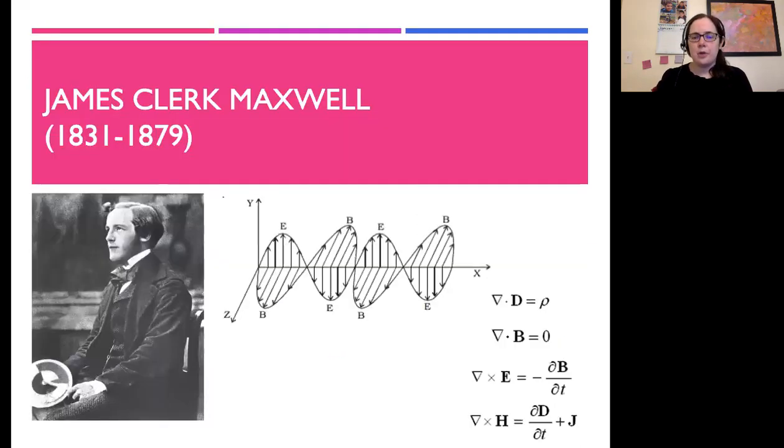James Clerk Maxwell was born in Scotland and lived in Scotland and England in the middle of the 1800s. He's most well known for Maxwell's equations — he unified electricity and magnetism into one set of equations, and through the wave equation, he showed that light is an electromagnetic wave, which was demonstrated experimentally just a few decades later by Heinrich Hertz.